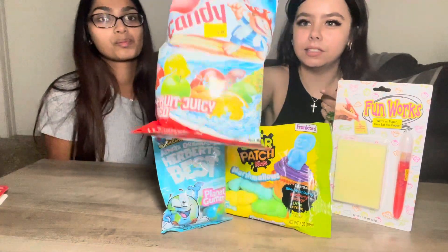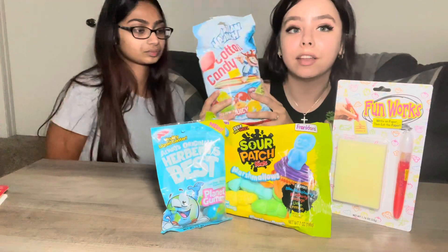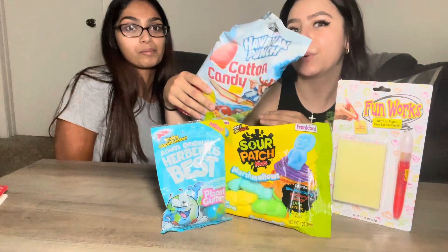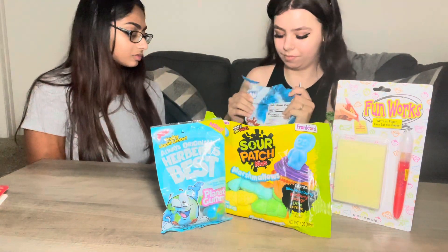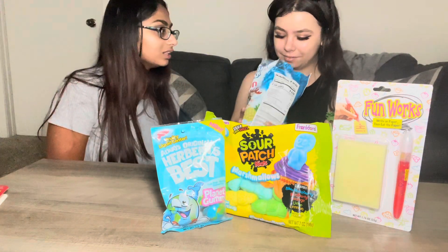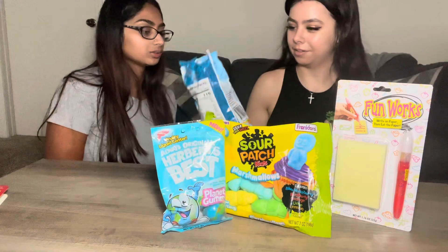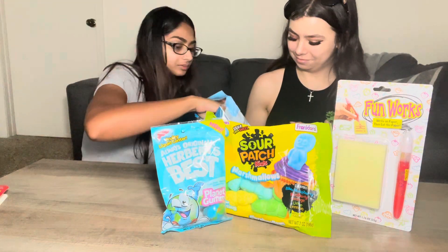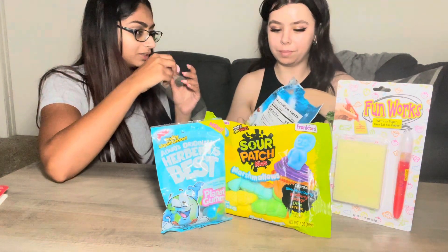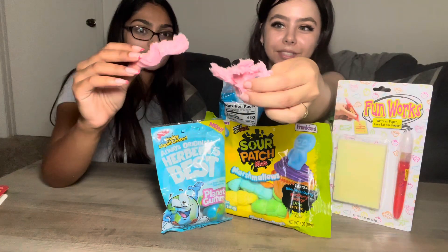I think this is Hawaiian punch like the drink — they have all types of cotton candy at Five Below. They had hot tamale, Dr Pepper, but we got the Hawaiian punch. You know what it smells like? It smells like a pixie stick. It looks and smells like Hawaiian punch juice. Okay, grab a piece — cheers!